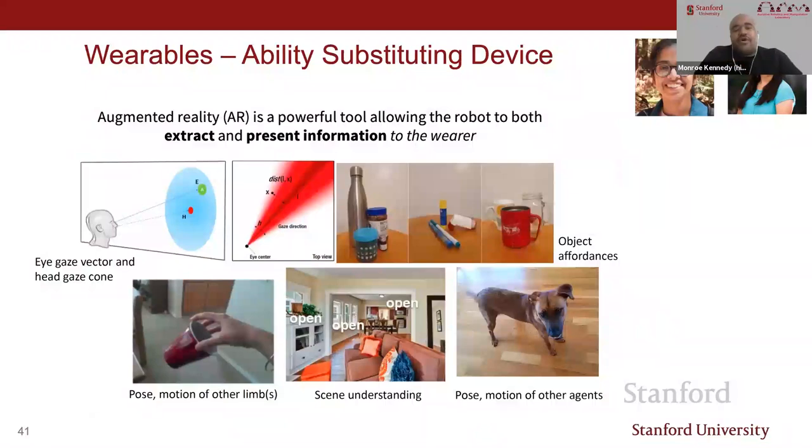Augmented reality is a powerful tool allowing the robot to both extract and present information to the wearer. With devices like the HoloLens 2, you can perform gaze tracking and see what the person is looking at or thinking about—modeled as a conic area of focus, very helpful when ascertaining what the person wants to manipulate. Knowledge about the environment such as affordances or poses can all be useful and provide information back to the wearer.